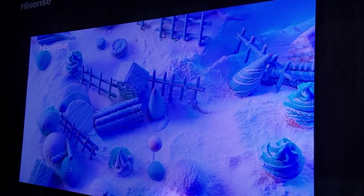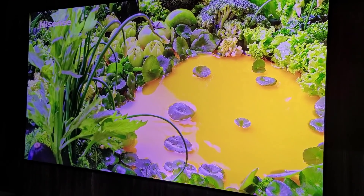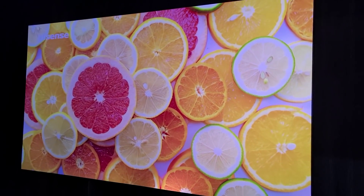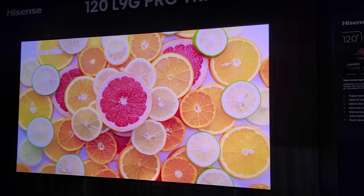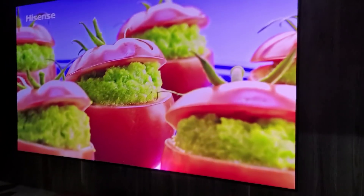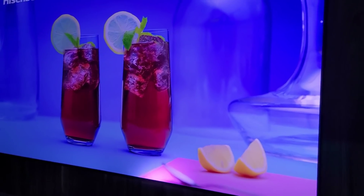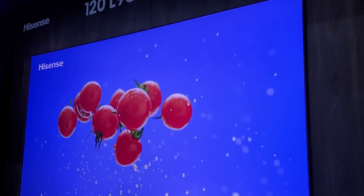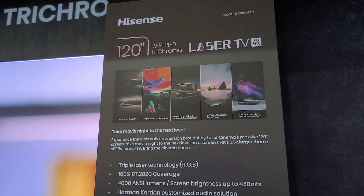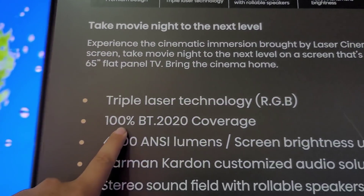One thing I noticed about the 3-chroma laser projectors is that the colors are insane — you see yellows, greens, reds, and blues so clearly. This camera is not doing justice to what I'm seeing — it's like watching a TV but from a projector. I highly recommend having an ALR screen. More info: it's a 120-inch 4K laser projector with triple laser, 100% BT.2020 coverage for HDR, and 4000 ANSI lumens — that's insane, the most I've covered before is 3500.